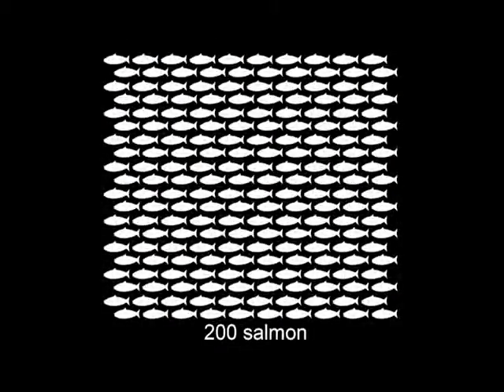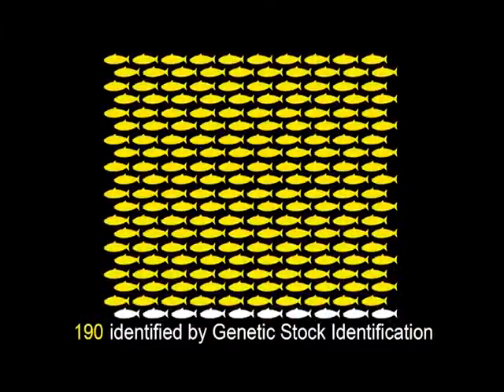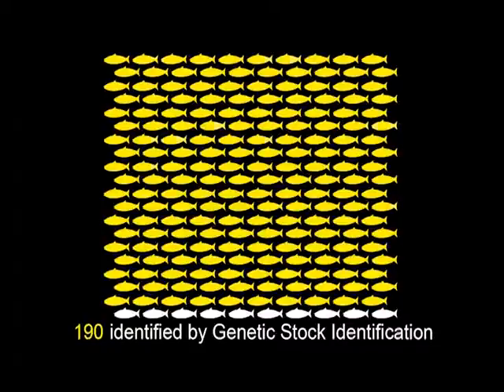Originally, with the benefit of some volunteers, we went out prior to the 2006 season and brought in some fish. We brought in about 200 fish from one trip, took them over to the laboratory in South Beach, and they did the genetic analysis. Within about 10 days, they knew the river of origin of approximately 190 of those fish. In the 200 fish, there were two coated wire tags — and the fishermen know what this means.